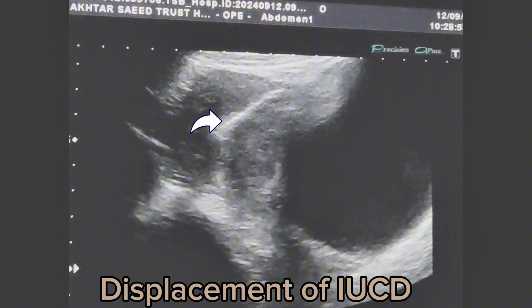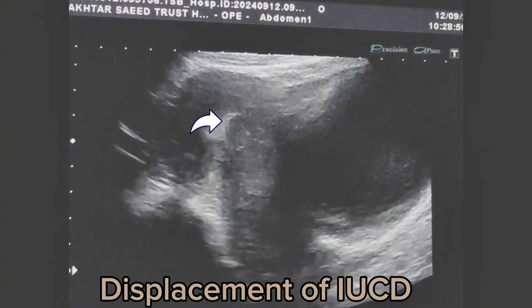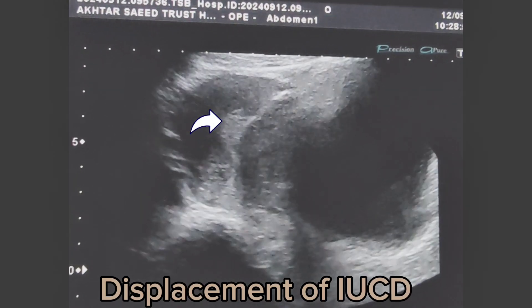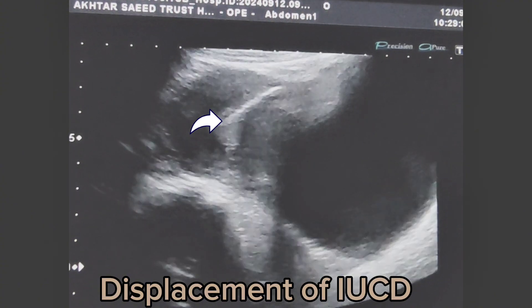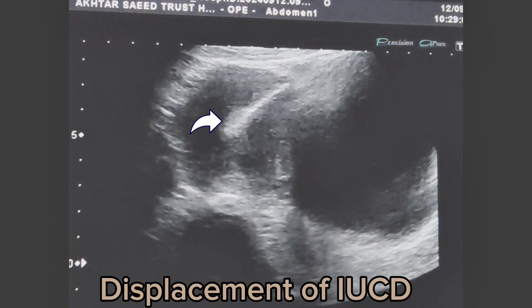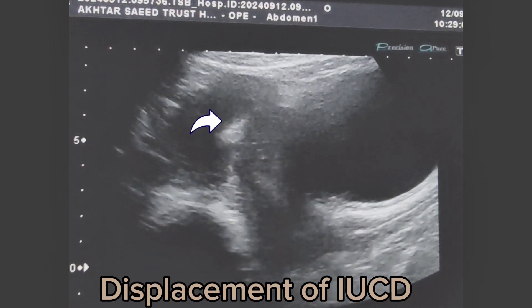The IUCD was seen to be penetrating the anterior uterine wall. Instead of being centrally located in the endometrial cavity, it is visualized in an abnormal position penetrating the uterine wall. Uterine wall disruption or discontinuity in normal layers is seen at the point where the IUCD has penetrated.